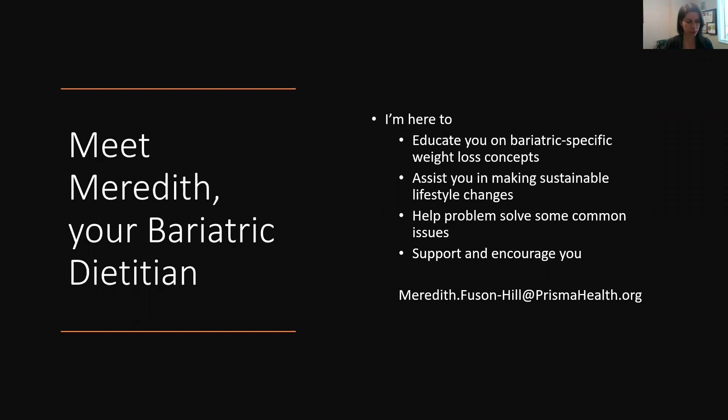I'm your bariatric dietitian here at Prisma Health. I'm here to educate you on some very bariatric-specific weight loss concepts, assist you in making sustainable lifestyle changes, help problem solve some common issues you may encounter, and I'm here to support and encourage you. So here's my email: meredith.fuston-hill@prismahealth.org.